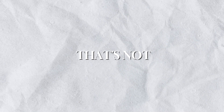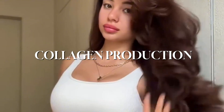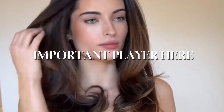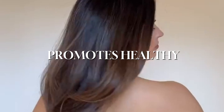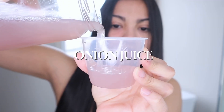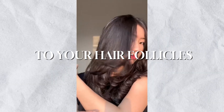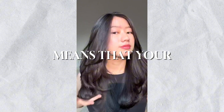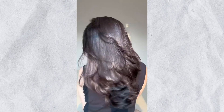But that's not all. The sulfur in onions may also help boost collagen production. Collagen is another important player because it helps produce healthy skin cells, which in turn promotes healthy hair growth. Another benefit is how onion juice might improve blood circulation to your hair follicles. Better circulation means your hair follicles get more nutrients and oxygen, which could encourage hair growth.